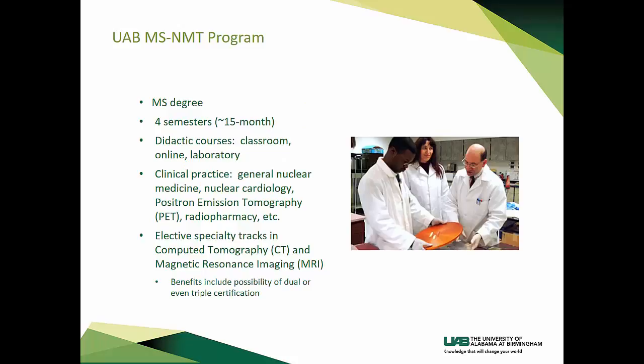Our program is a master of science degree. It is four semesters or about 15 months. It includes didactic courses in the classroom, online, or in the laboratory, and clinical practice in general nuclear medicine, nuclear cardiology, positron emission tomography or PET, radiopharmacy, and much more. Elective specialty tracks in computed tomography or CT and magnetic resonance imaging or MRI are available for students. The benefits of taking these specialty tracks include the possibility of dual or even triple certification.